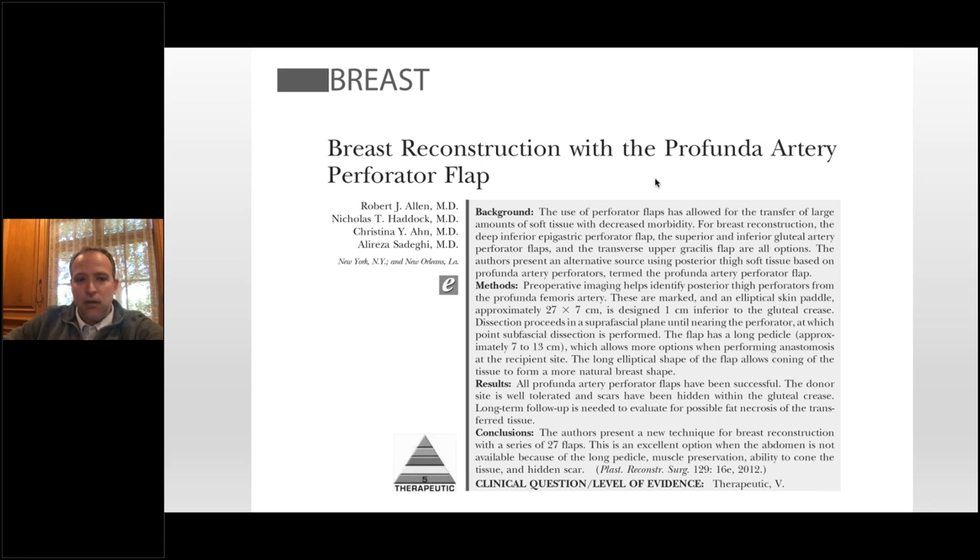Much of life is luck and seeing an opportunity and jumping on it. Bob Allen, one of my mentors at NYU, did the first PAP flap during live surgery in Mexico — he's obviously an excellent perforator flap surgeon. He was not planning to do a PAP; he thought he was doing an inferior gluteal artery perforator. The perforator, instead of going up to the gluteal, actually went down, and the PAP flap for breast reconstruction was born. I was the chief resident at NYU at the time. When he came back from that trip he somehow had like 15 of these booked, and I did the first 27 PAP flaps with him by pure luck that I was on service.